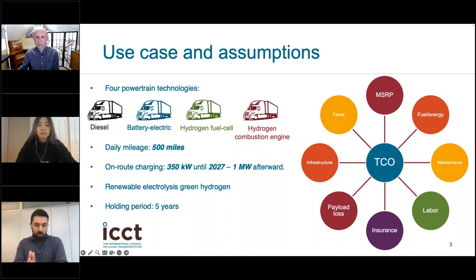The TCO is the metric we use to assess the financial viability of new technologies for trucks. We are as comprehensive as possible when estimating the TCO. For example, we look at the retail price of the vehicle, fuel and energy costs, maintenance costs, labor, insurance, infrastructure, taxes, and payload losses. For some technologies there may be payload capacity losses, so we monetize those losses and include them in the TCO analysis.